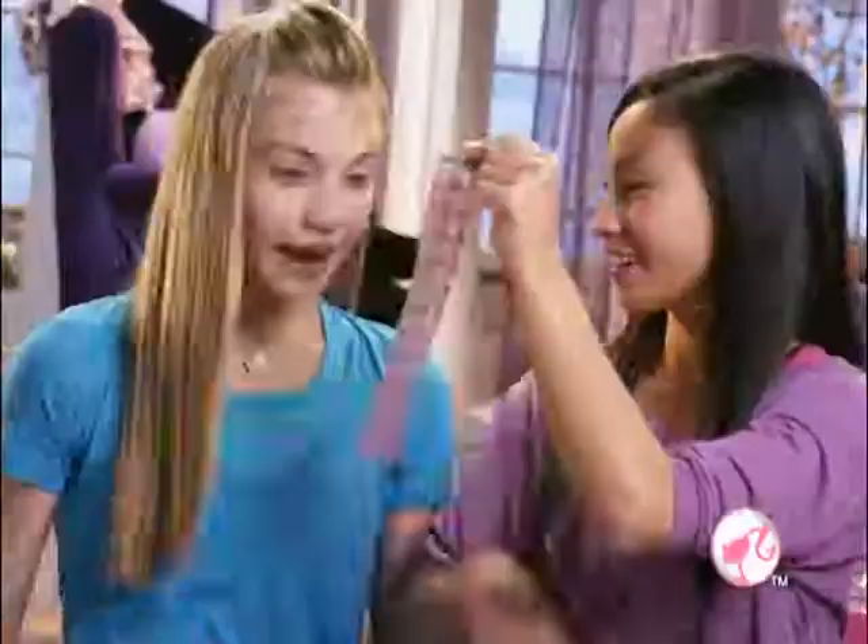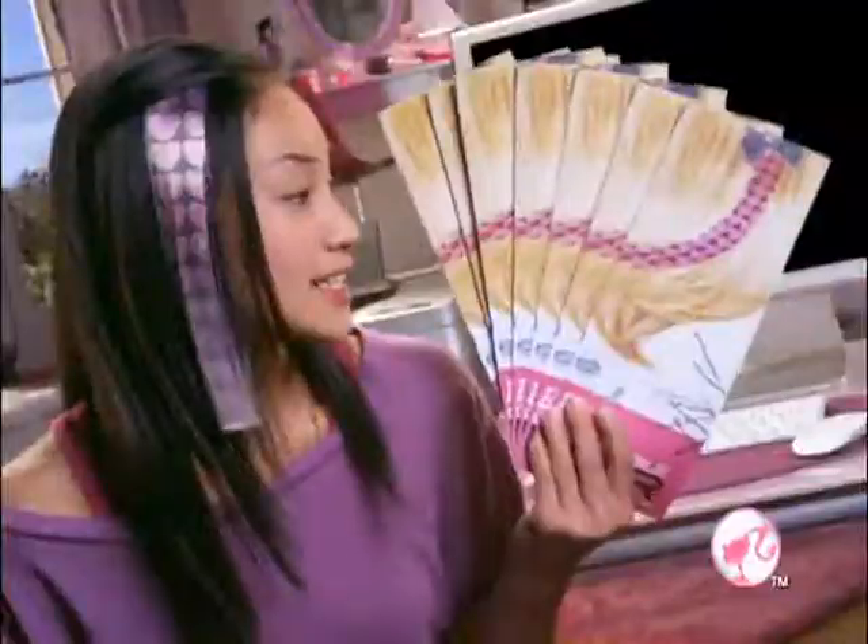Designable hair, real Barbie hair, you design it. Hair you design? All you need are these designable hair extensions.